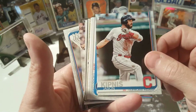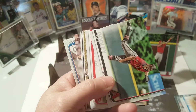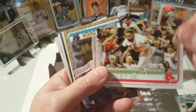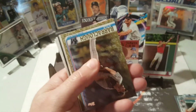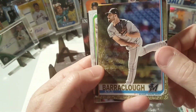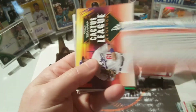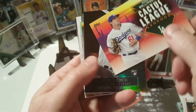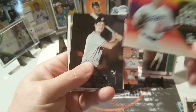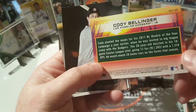Jason Kipnis — always like Kipnis. There's a Javi Baez. Zach Godley. Jackie Bradley Jr. — we'll see where he's gonna end up next, might end up with the Mets, who knows. Carl Barklaw gold, numbered out of 2019. Nice. Cody Bellinger, Cactus League Legends — very cool, not too shabby, I'll take that.